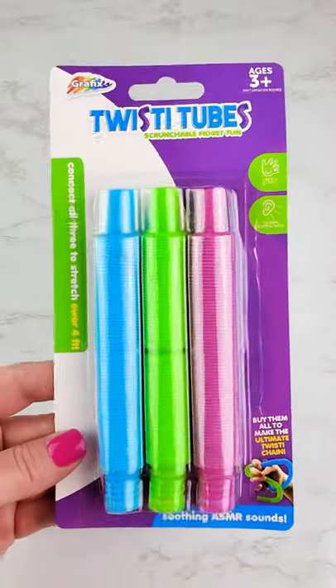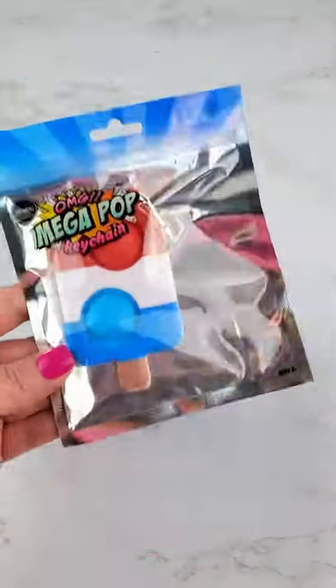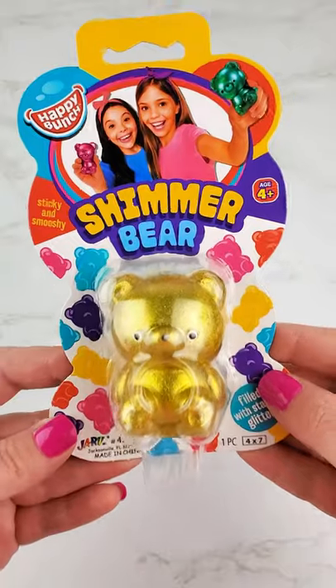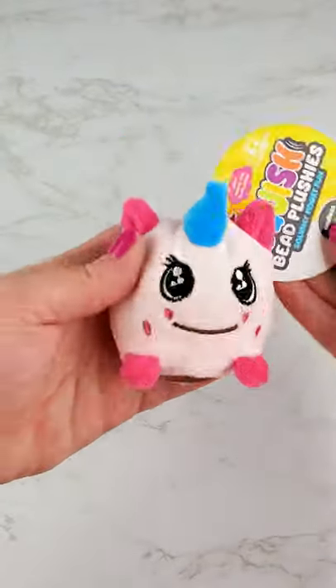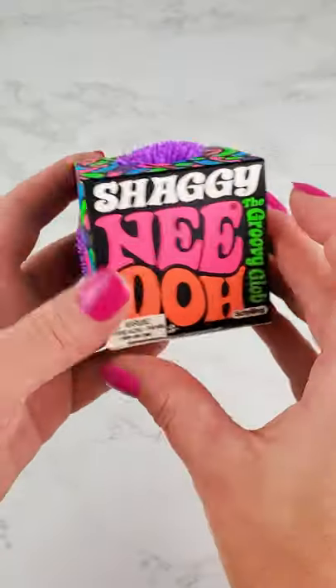Got these mini pop tubes. Dimple Dimple Fidget Spinner. Apple Snappers — we got an ice cream cone and a popsicle. Golden Shimmer Bear. Unicorn Squish Bead Plushie. Sticky Squish Orbs with Glitter. Little Shaggy Neato.